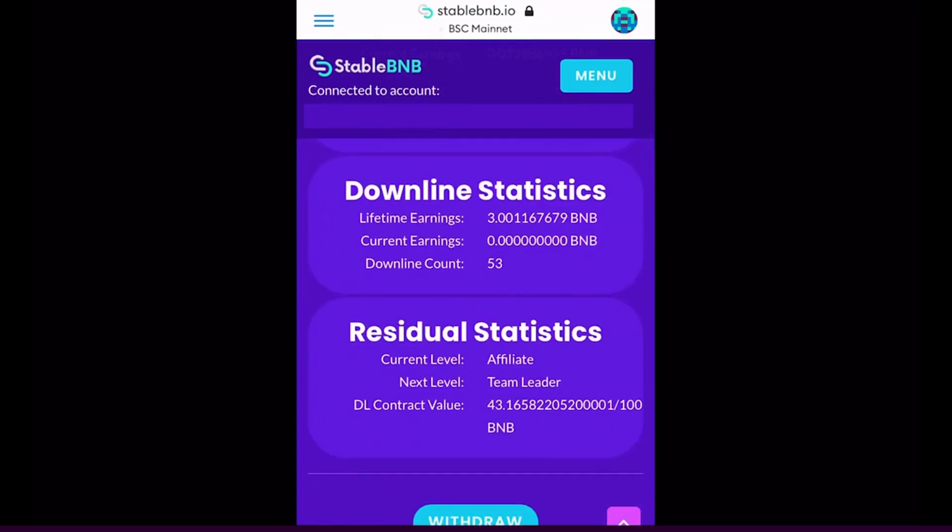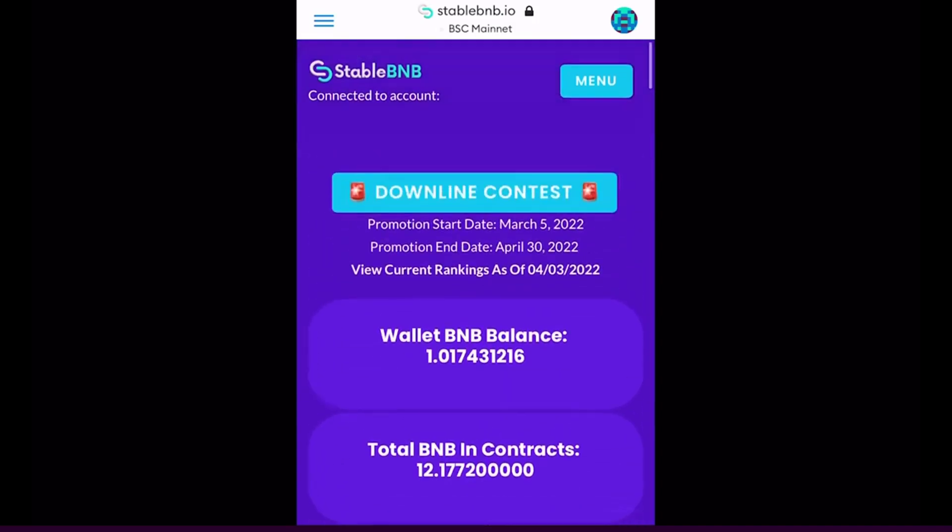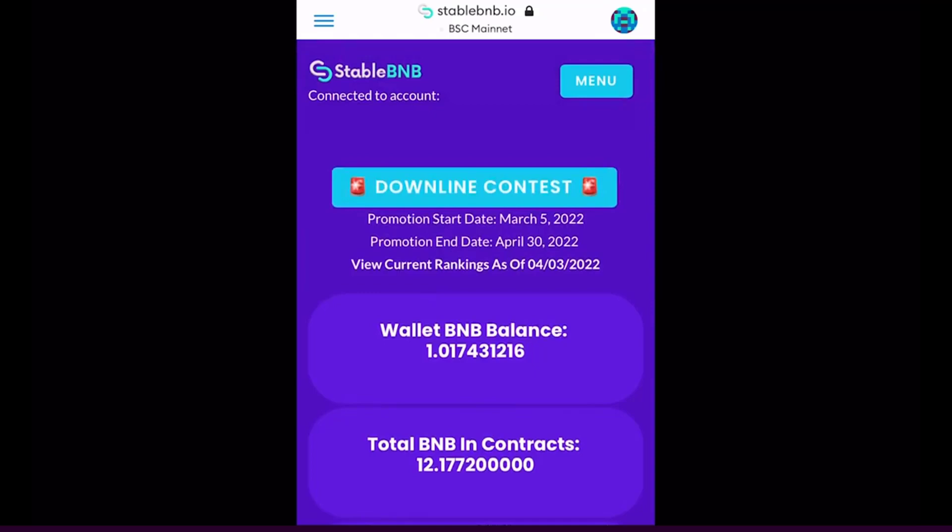Things have been going really well with great growth in the team so far, and hopefully this will run for the long term — BNB just coming through fully automated. If you want to check this out, click the link in the description below. You could be up and running in a matter of minutes and start seeing your earnings accumulate in real time. We've been able to generate over 10 BNB in one week — check it out and I look forward to welcoming you on board.